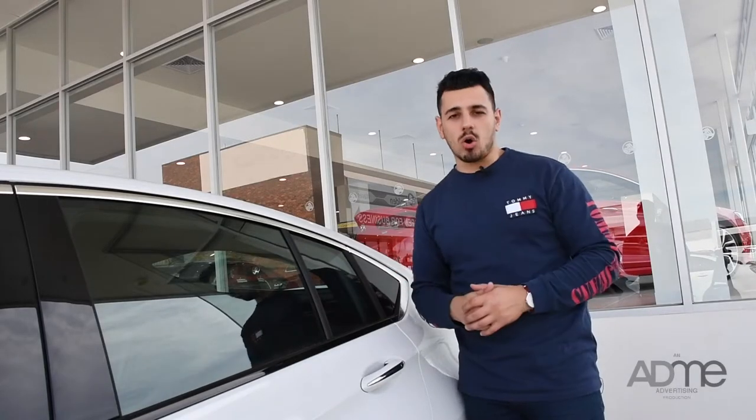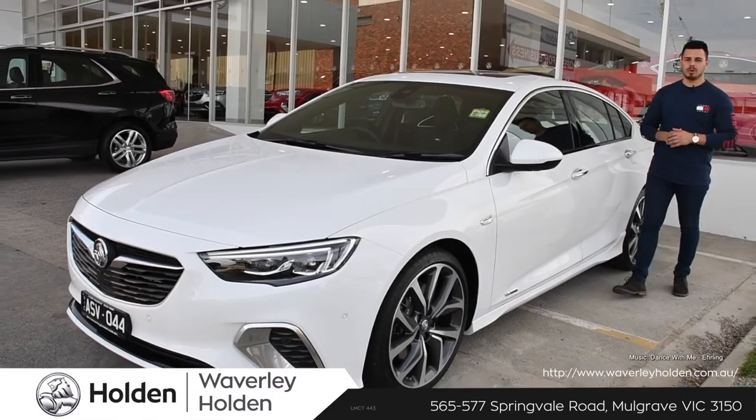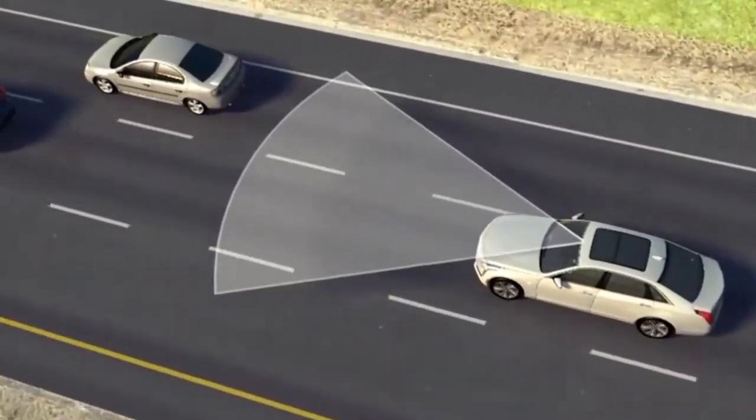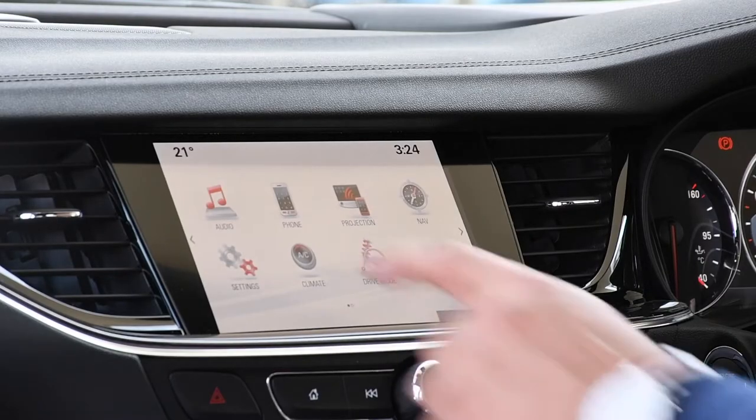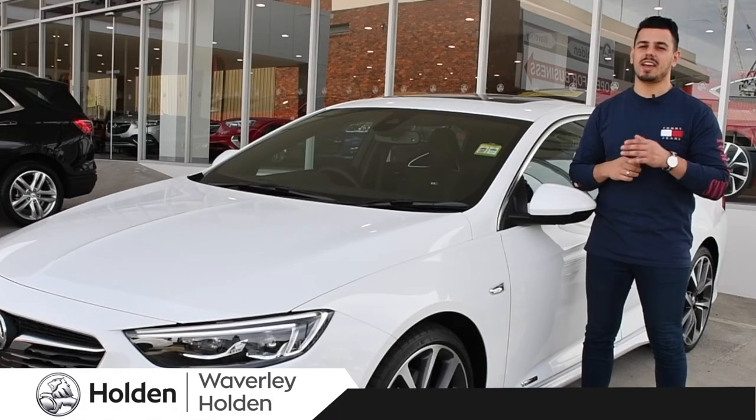And if you act now, Waverley Holden will give you 7 years warranty and 7 years roadside assist. How amazing is that? The all-new Commodore is a sure thing — safe, stylish, and packed to the brim with only the greatest tech. Get on down to Waverley Holden and test drive one today.